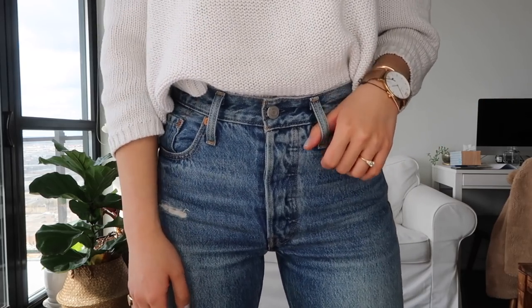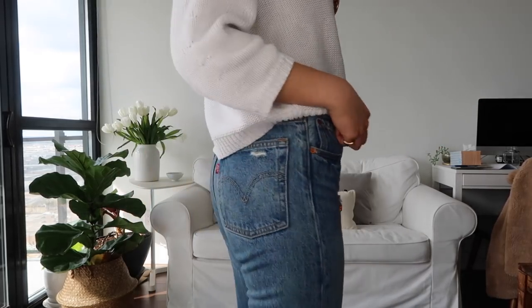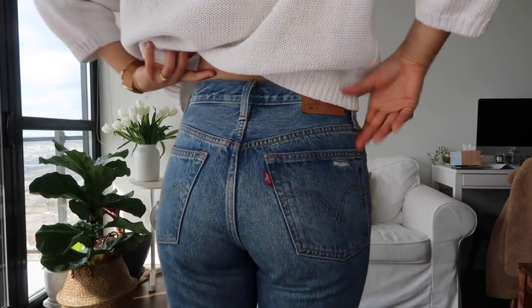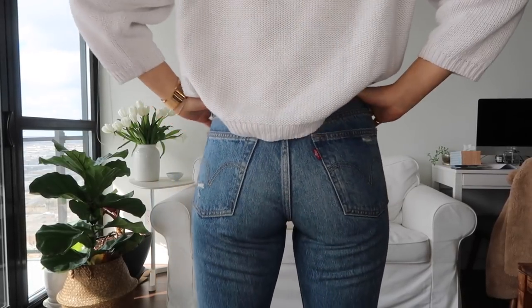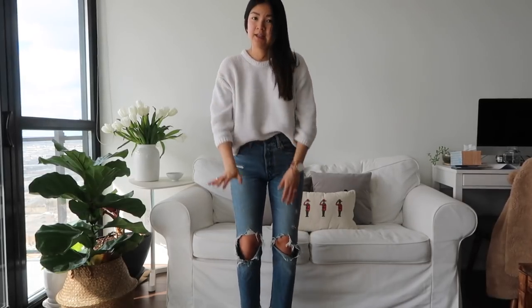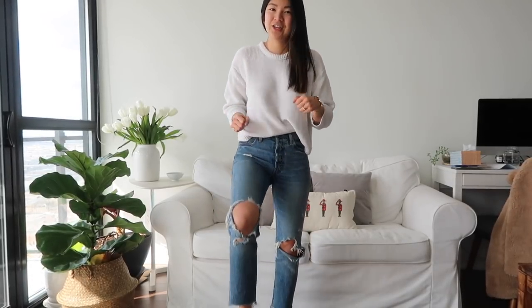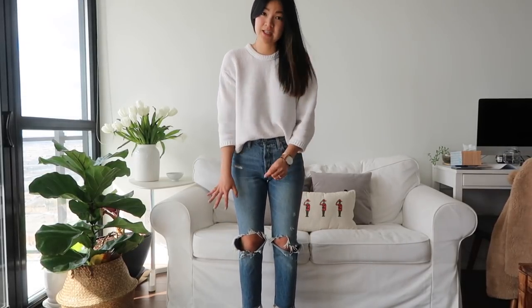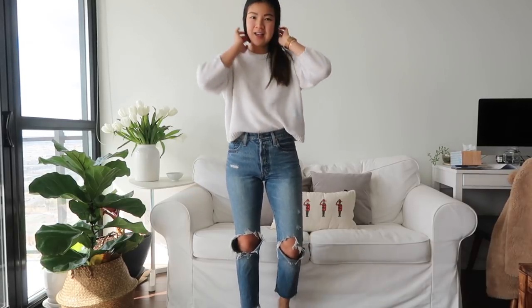I have one pair in a 25 and one in a 26. I wear the 26 when I want more of a boyfriend or vintage mom style look, and I wear these when I want a fitted waist and something that doesn't bunch up, because I crop them right at the ankle. You can see when I got them they had two knee holes that got bigger over time — this one is a lot bigger than my other pair — and you can see the cropped hems.